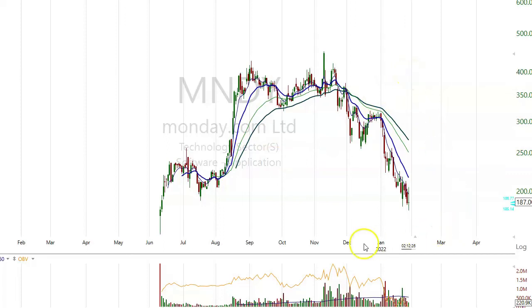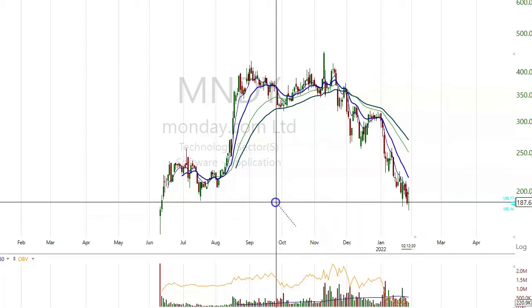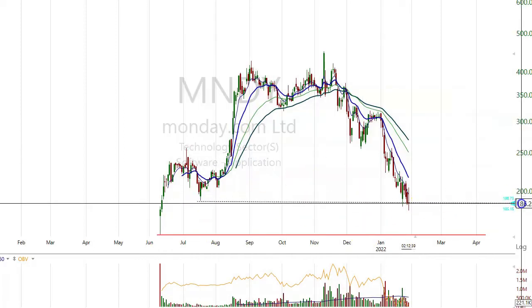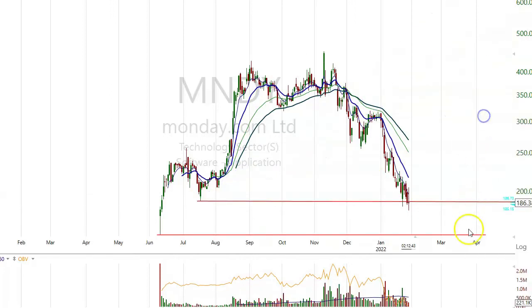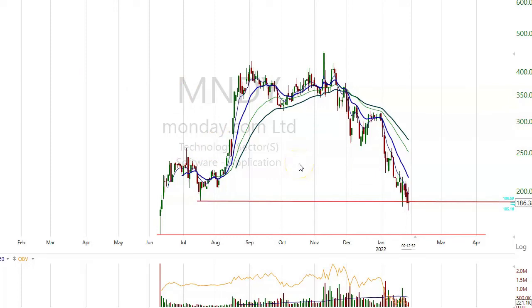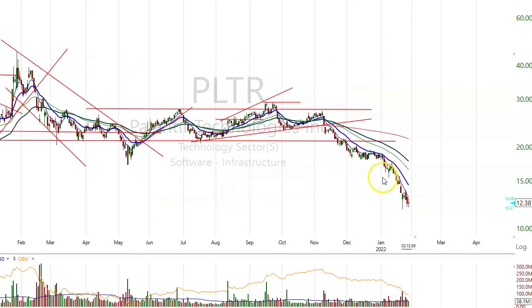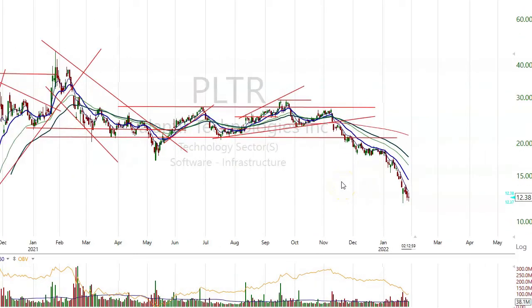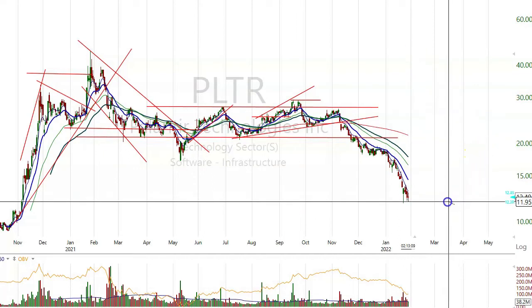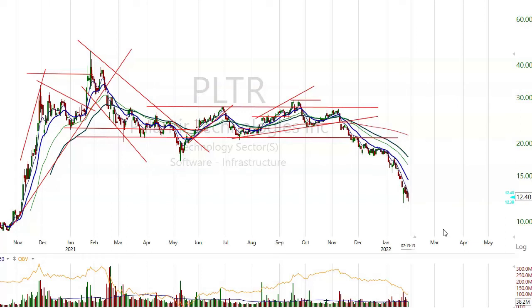MNDY — another software stock, from $400 to $187. This is close to the very bottom there. Let's see if it holds that level. Here's another support level — support resistance right there. Let's see if it holds. ARK Investments darlings — it just continues to sell off. Had a high of $45-$46, now $12 — down about 80%.